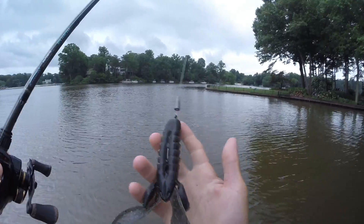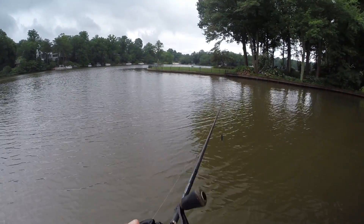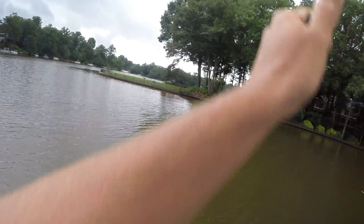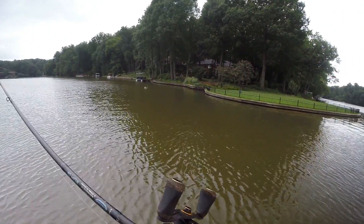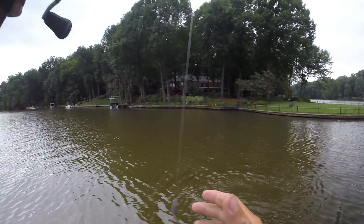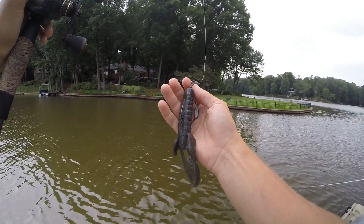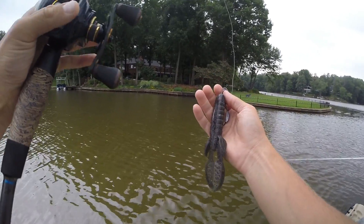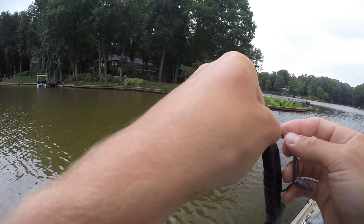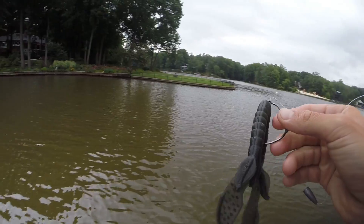I'm going to throw the Magnum Mauler — Megasaurus Rex — for at least an hour, from 10:30 to 11:30, hopefully get bit on it. Oh oh oh! That was awesome — three, two and a half, three pounds. It wasn't a giant, but he hammered it. That gives me a ton of confidence.